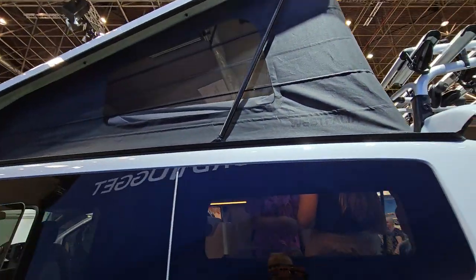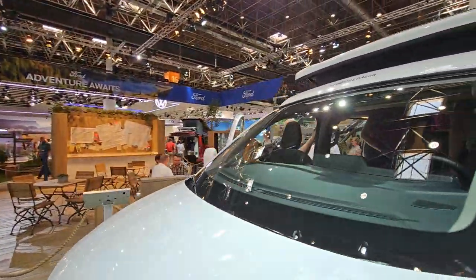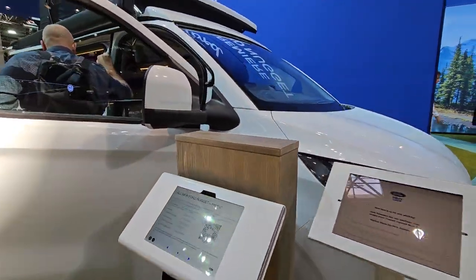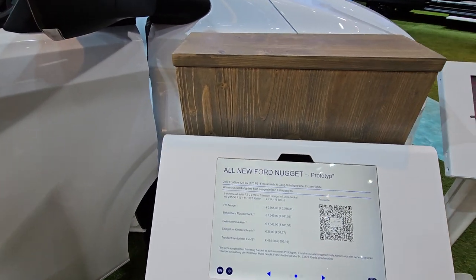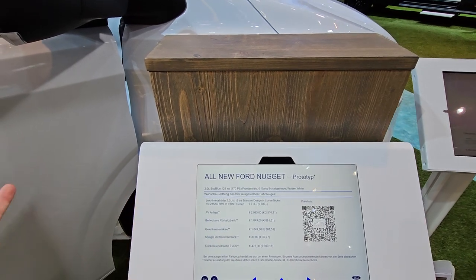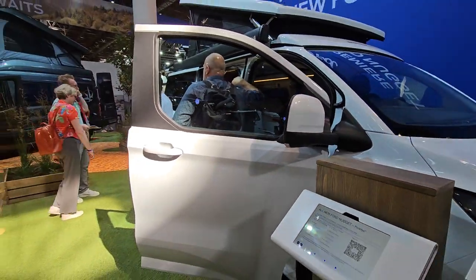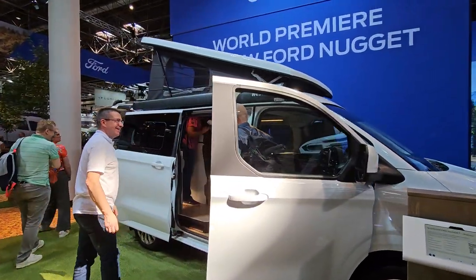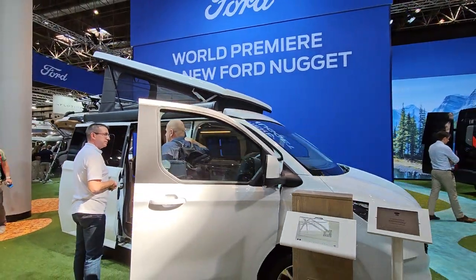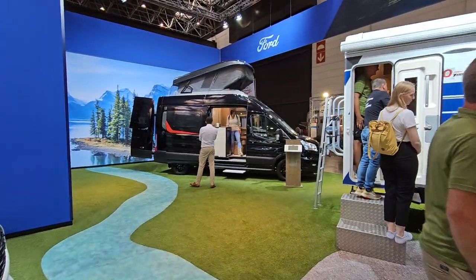Here we have another Westfalia vehicle. You've got a tent in the roof, a kitchen block, and some chairs here which can be pulled forward. This is about $80,000 depending on the equipment level. Again you've got a small vehicle where you can sleep four in it, but you can't get yourself washed properly. So let's come over here and have a look at this one.